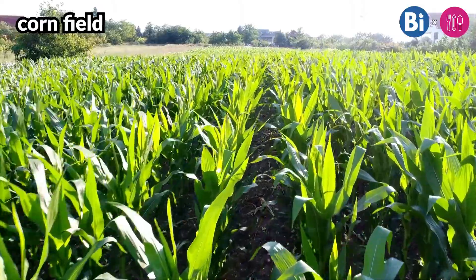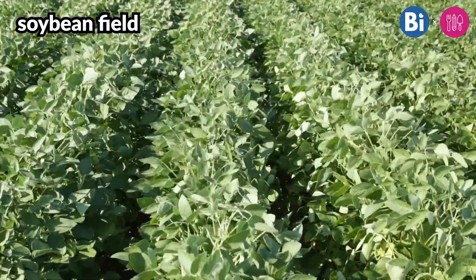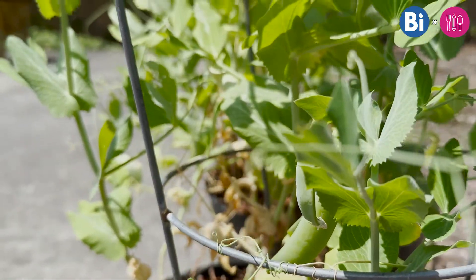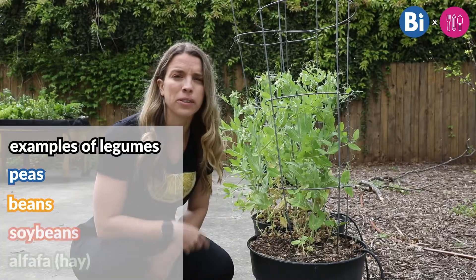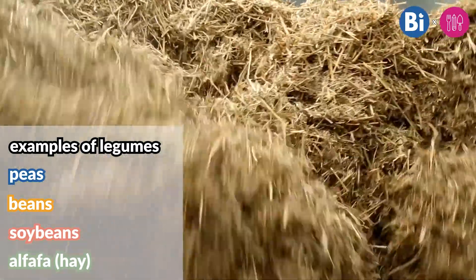Crop rotation is essentially changing what type of crop is planted in a specific area. For example, a farmer may plant corn one year and then the following year plant something else, like soybeans. Now, we could use any plant, but there are ways to be really strategic. Specifically, there's one type of plant called legume plants that are really helpful for nurturing soil and replenishing it with nitrogen. Common examples include peas and beans, and on commercial farms, soybeans and alfalfa. Alfalfa is the crop used to make hay for cows and other livestock.